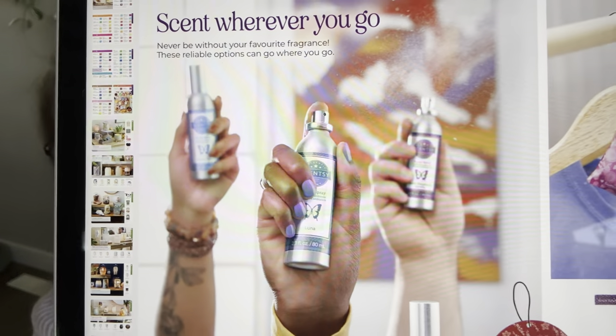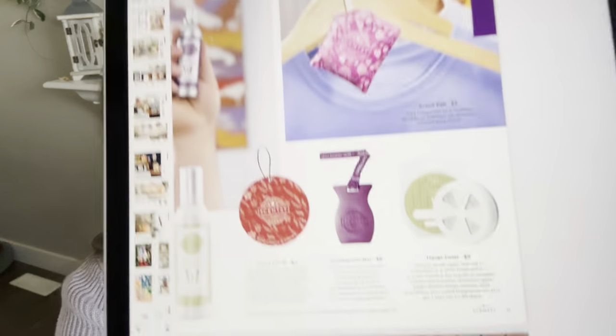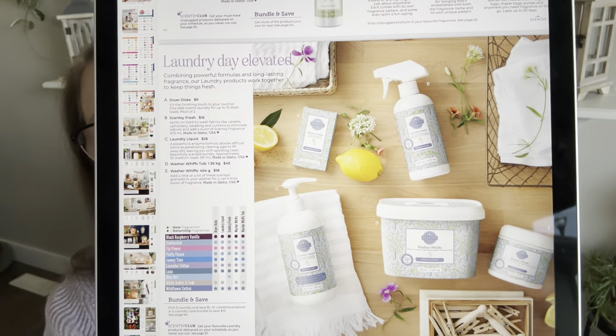The room spray has been reformulated and repackaged — the new formula offers fragrance with no oily residue, fixing the problem with the previous version. The travel section covers options to take your fragrance on the go: the travel twist, car bars, scent circles, and scent packs. Scent packs are very versatile — they go inside buddies, hang on hangers, fit in drawers, linen closets, or purses.